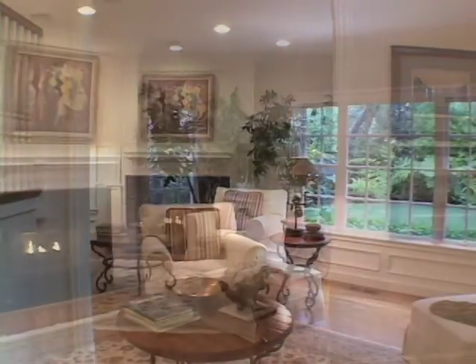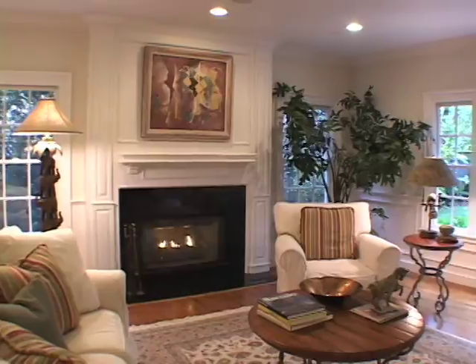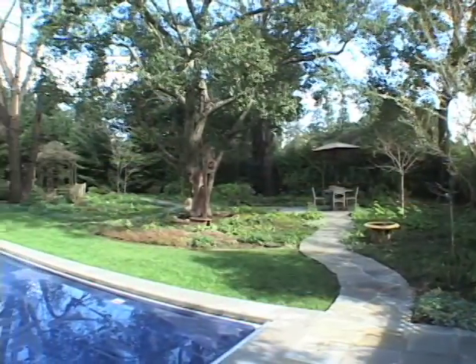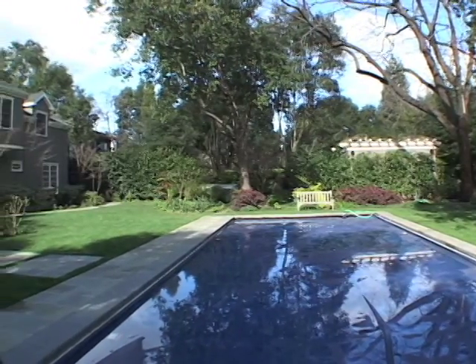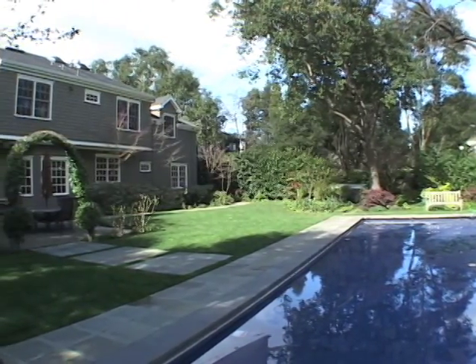Formal dining and living rooms, large kitchen, and a family room that all overlook the park-like setting of the backyard, with extensive landscaping custom designed by Peter Wright Shaw. It is just a fabulous setting.